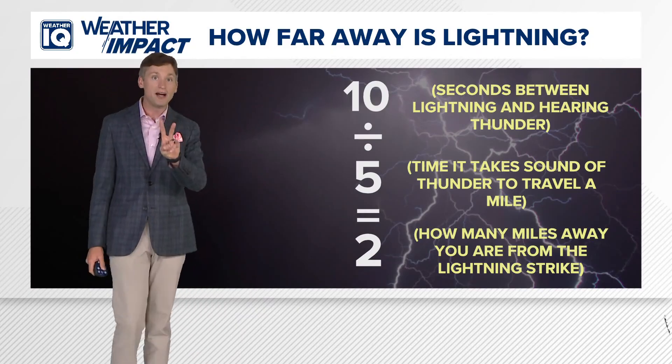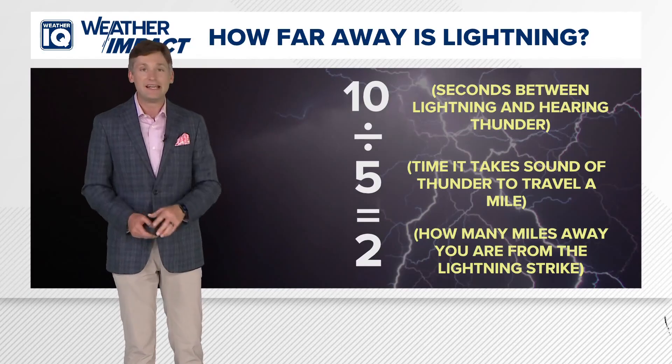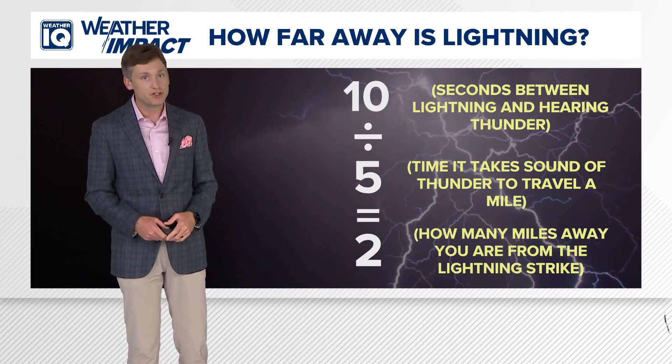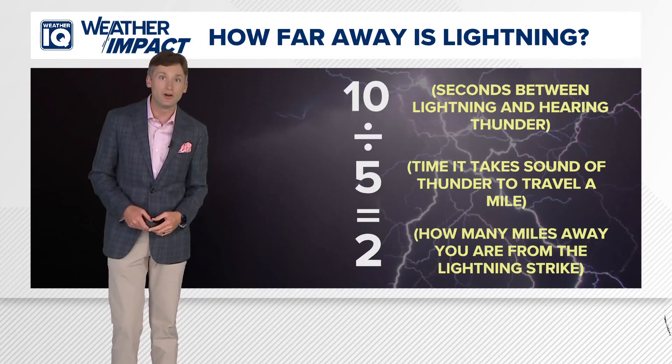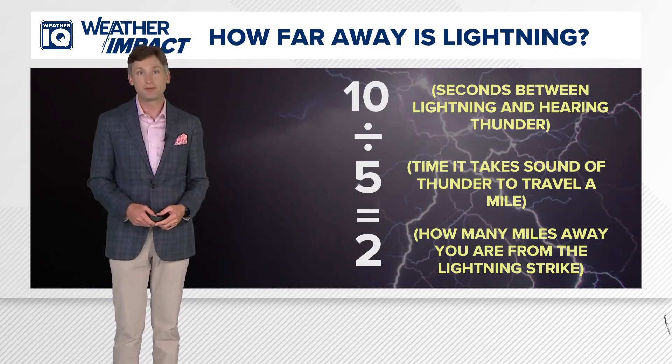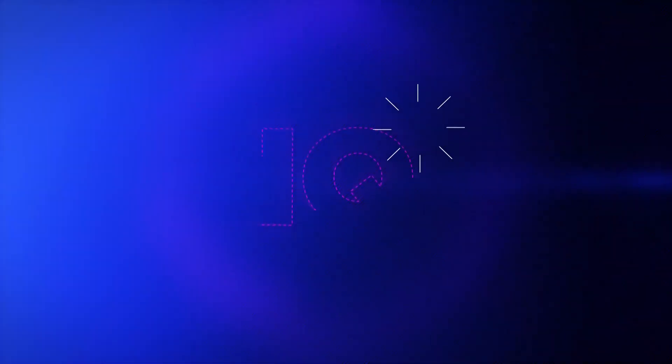This means you're only two miles away from the storm. Sure, you can have some fun with this, but remember, if you're close enough to hear thunder, you're within striking distance of lightning. And lightning can strike as far as 20 miles outside of a storm, so it's best and safest to do this inside. With your Weather IQ, I'm meteorologist Christian Morgan.